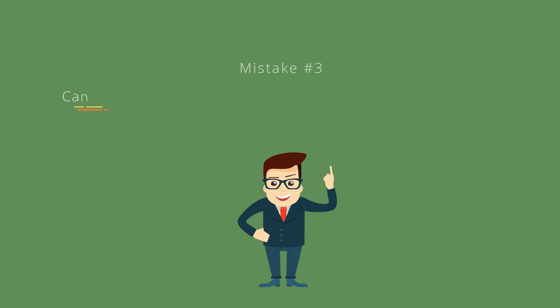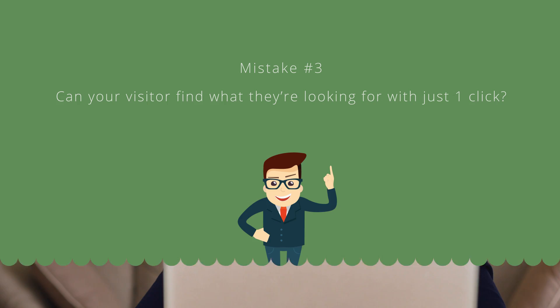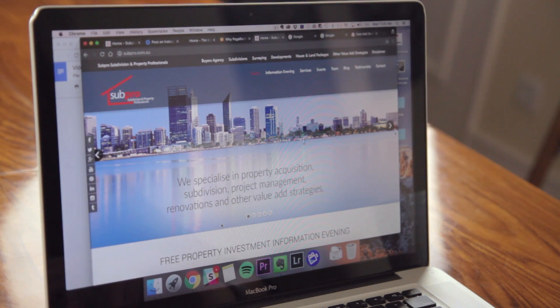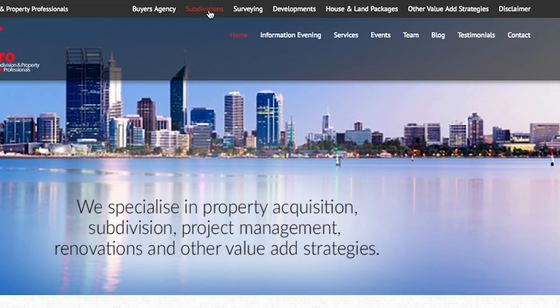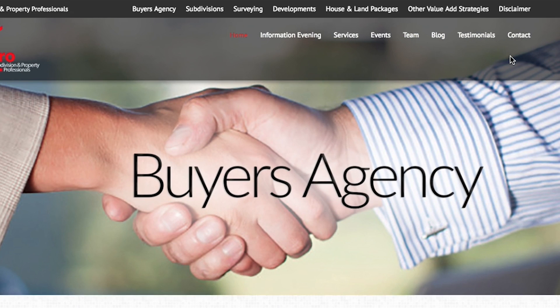Mistake number three: can your visitor find what they're looking for with just one click? Now that you're not bombarding your new visitor with options, how do you make sure they get what they need? The answer is a clearly defined menu. Looking back at the Subpro website, they have two menus, which is incredibly confusing. There doesn't seem to be any rhyme or reason to the menu headings — services are mixed with a disclaimer button, information evenings, team, testimonials, and the contact page. It's very messy and not intuitive.